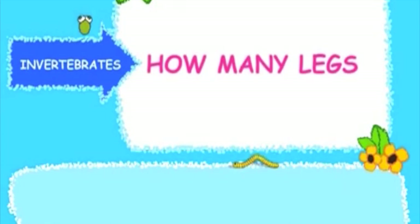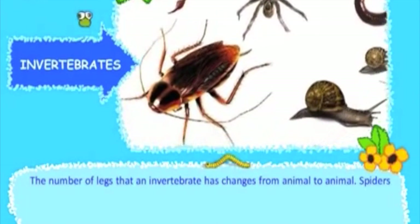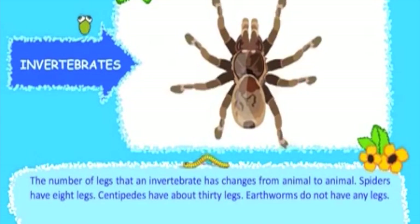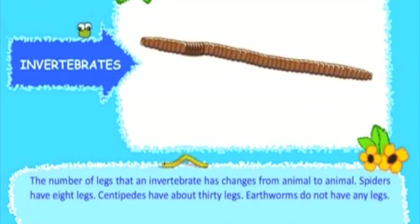The number of legs that an invertebrate has changes from animal to animal. Spiders have eight legs. Centipedes have about 30 legs. Earthworms do not have any legs.